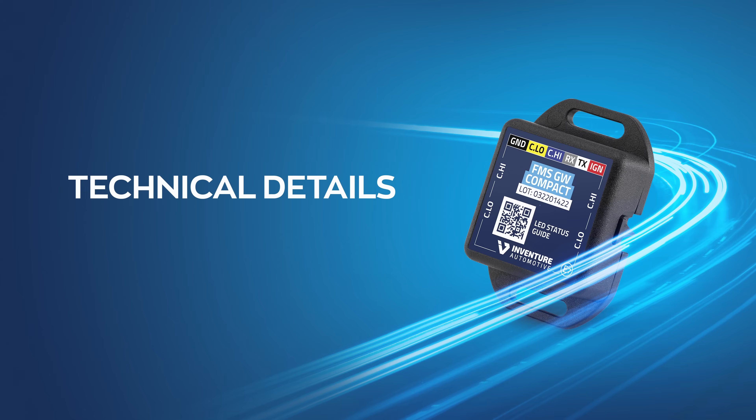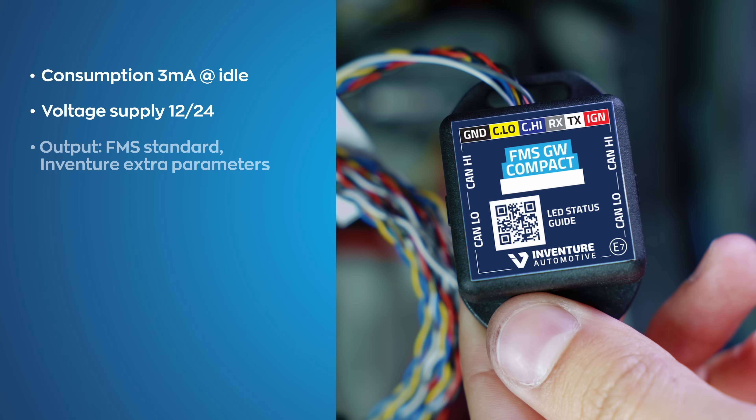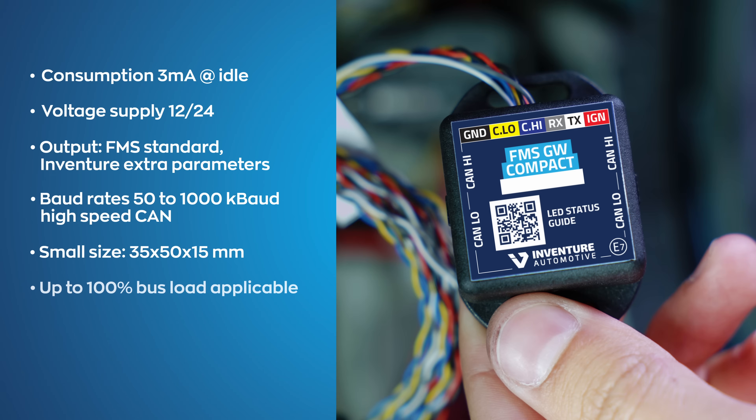Let us now highlight the main technical features of the FMS Gateway Compact: low current consumption, voltage supply from 7 to 32 volts, output in FMS standard and standardised InVenture extra parameters, baud rates from 50 to 1000 kbaud, small size, no bus load limit, and protected against incorrect polarity and transient overvoltage.